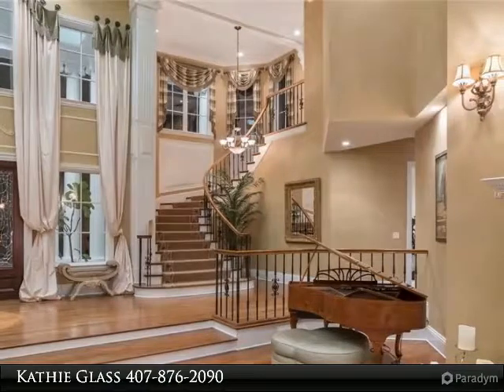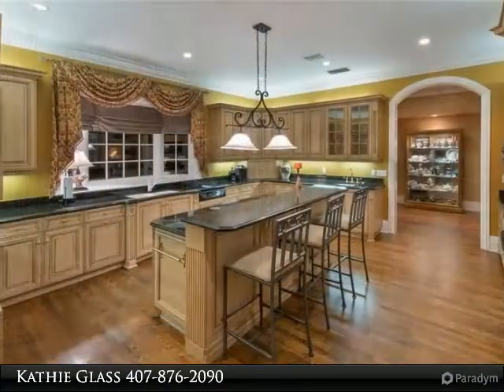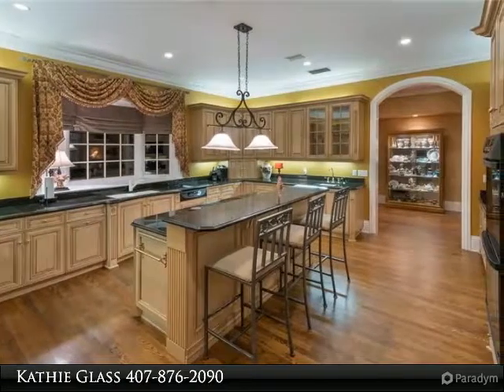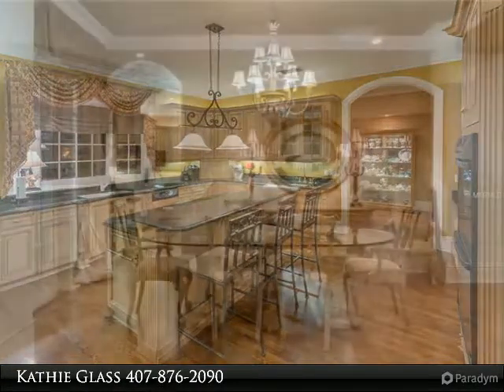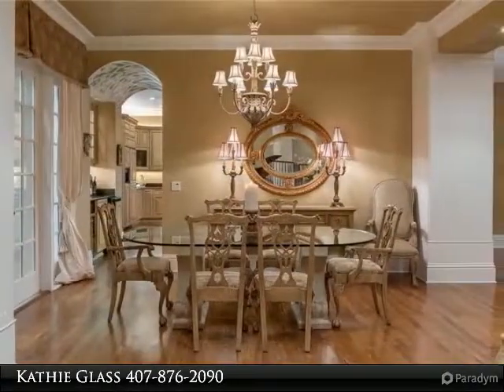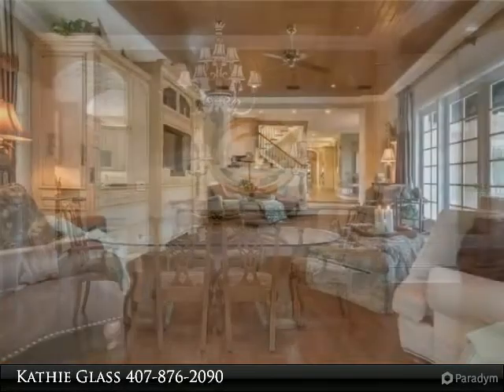The entertainment space this home offers is not to be surpassed: huge covered patio with 22-feet ceilings and stone railings, extensive poolside lanai, enclosed screen porch, outdoor kitchen bar, multiple balconies, media room, billiard room, family room, and formal living and dining rooms.